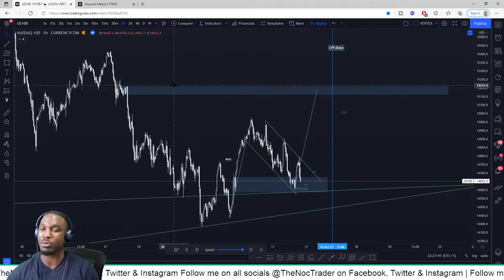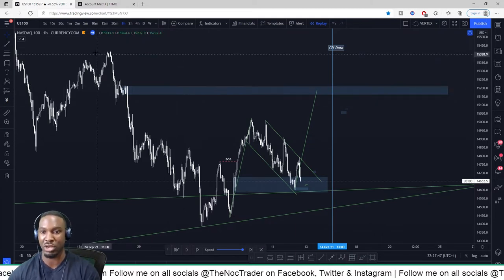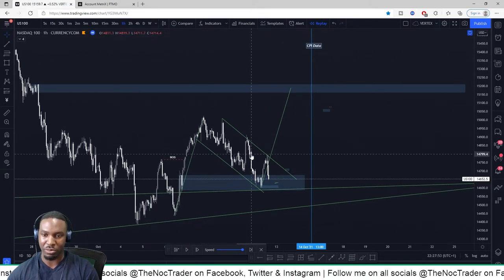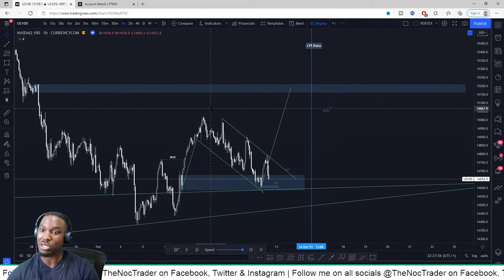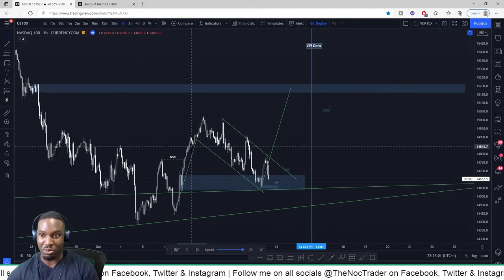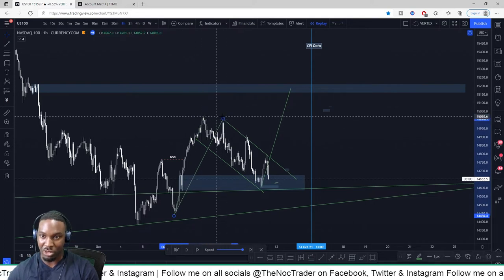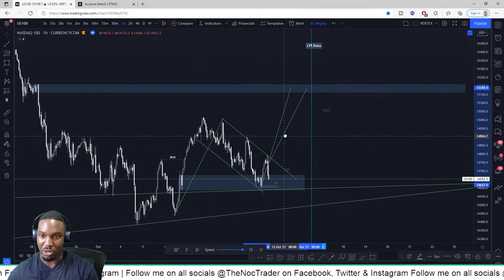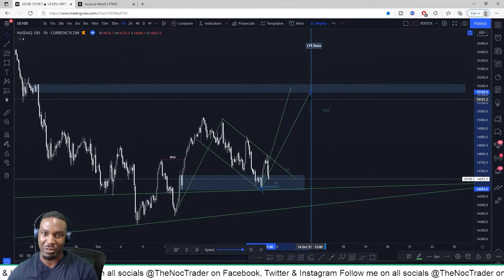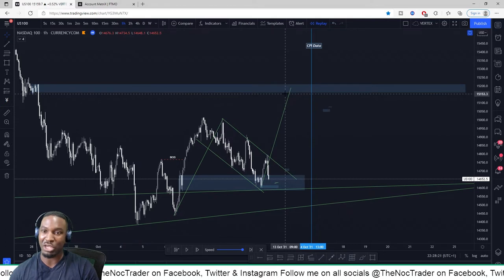Some people say trendline strategies don't work, but I believe if you can use them in confluence with smart money concept, you can get really high probability trades. So I saw this bearish flag pattern: price impulses up, flags down, channels down, and it's going to impulse up again — and this line normally equals that line. I also got this second line connecting two high points and copied it down as well, which gave me a range in which price could potentially stay. Either way, this was my potential take profit area.